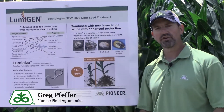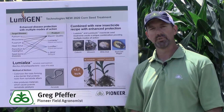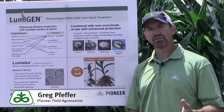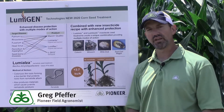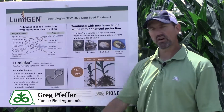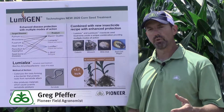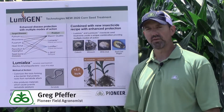First, I want to tell you about the fungicide components within this new treatment. We use Maxim Quattro, and it provides tolerance and resistance to several different diseases, namely Pythium, Rhizoctonia, and Fusarium. We've been using that for a few years, but we've added some new products to the mix that we're excited about.